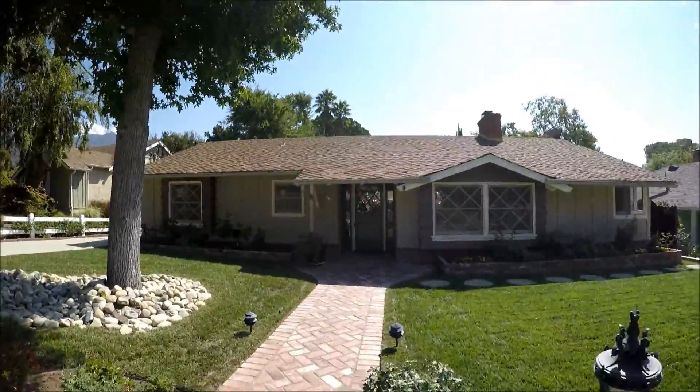Welcome to another pick of the week. Here we are in the beautiful Sierra Madre area — the luxury part bordering Arcadia, just off Orange Grove. A beautiful home in a neighborhood that is so quiet and surrounded by beautiful other homes. Let's go in.